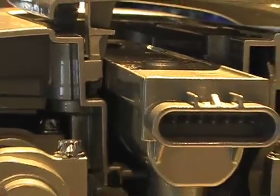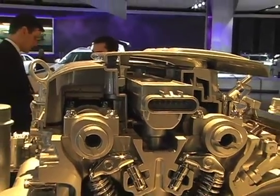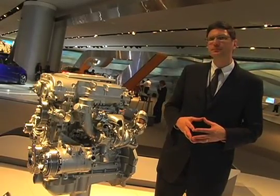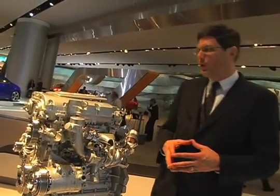It has coil-per-plug ignition and long-life spark plugs designed to last 100,000 miles. 100,000 miles between spark plugs? For spark plugs, yes. And what about oil changes?